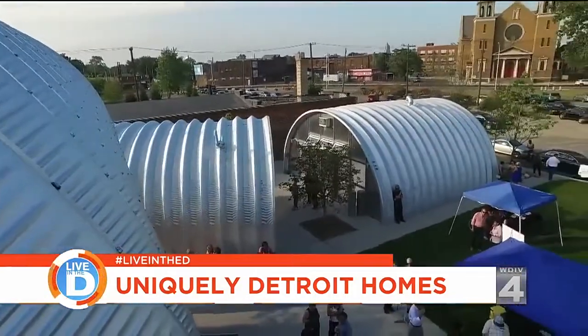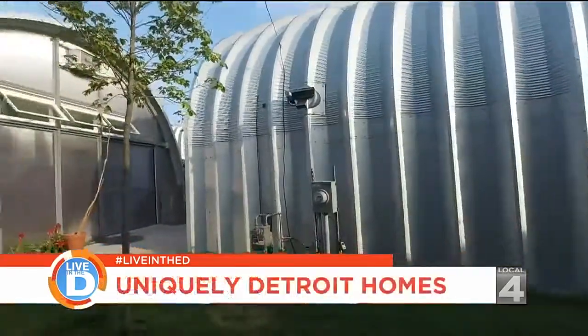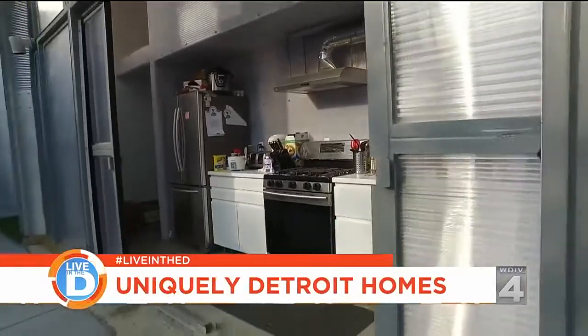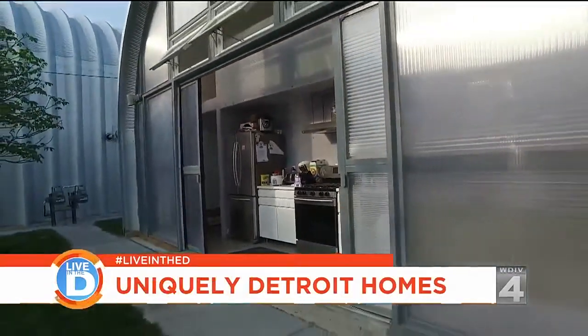We are at 16th Street and Hancock, a quiet and peaceful neighborhood in Detroit, Michigan, and we're at a project called True North, which is a project I just developed and completed. It's nine live-work residences using the Quonset hut as the primary structure.